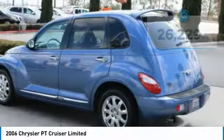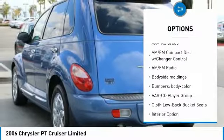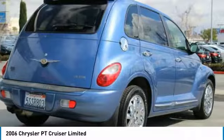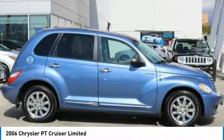Here are some of this vehicle's great options: leather-wrapped steering wheel, dual airbags, center armrest, universal garage door opener, fog lights, AM FM CD player with 6 speakers, rear window defroster, overhead console, panic alarm, and power moonroof.